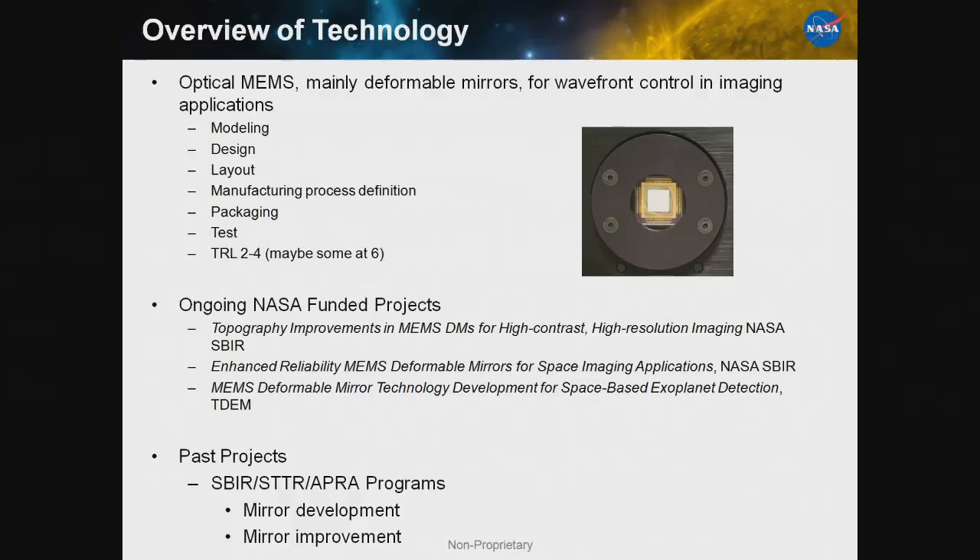Our TRL is in the two to four range, maybe six — I'll say why a little later on. We have right now three different ongoing NASA-funded programs: two SBIRs and a TDEM program. The SBIRs are to improve our existing deformable mirrors for space applications, both in topography and reliability. And the TDEM program is to advance the technology readiness level of the devices.